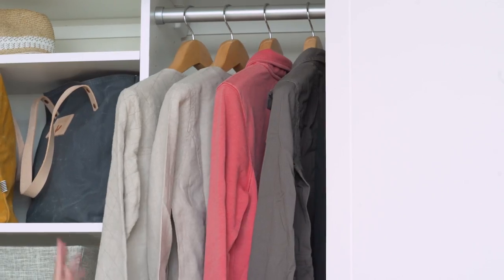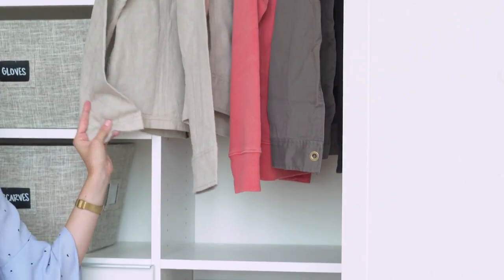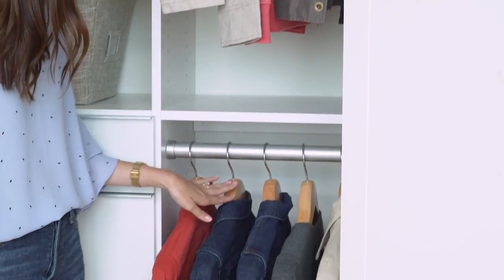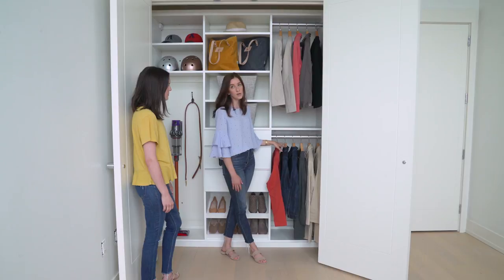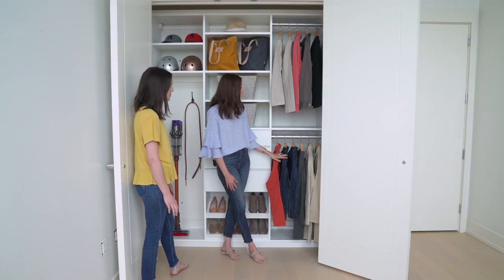Over here we have a section for coats. We did a double hang section for short coats — you can really fit a lot in this space. And then for hanging jackets we used these wider wooden hangers, which are just sturdier for hanging heavier coats and allows them to keep their shape as well.